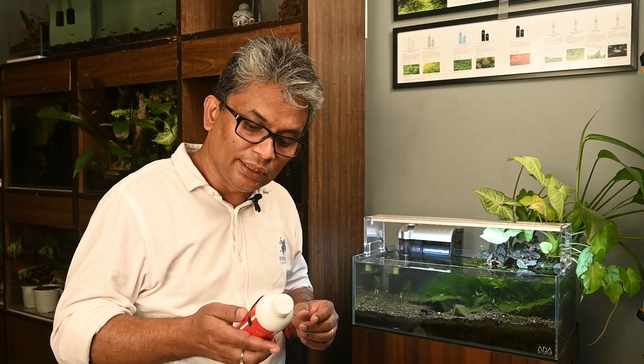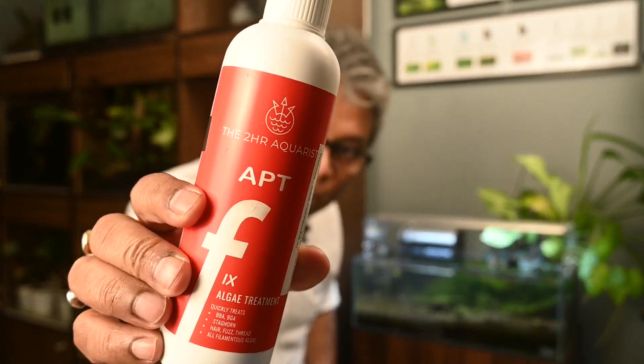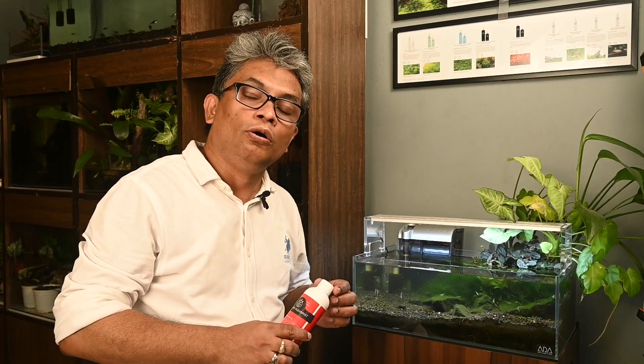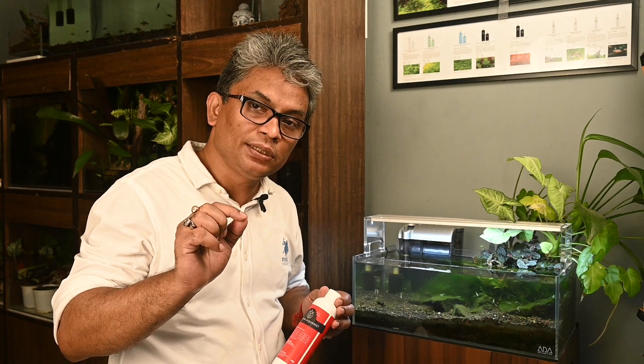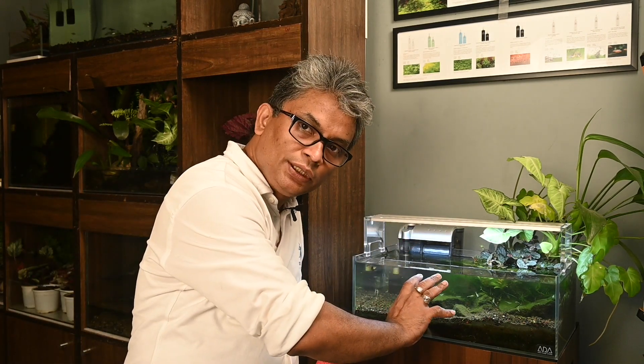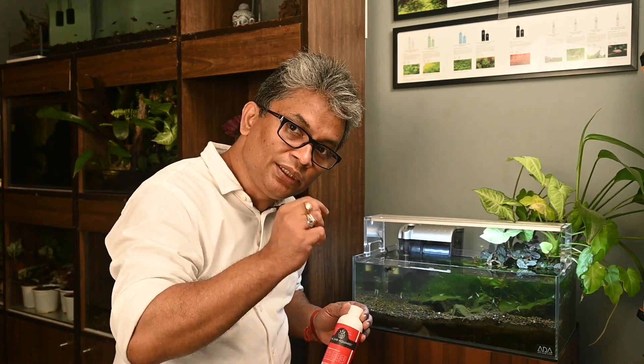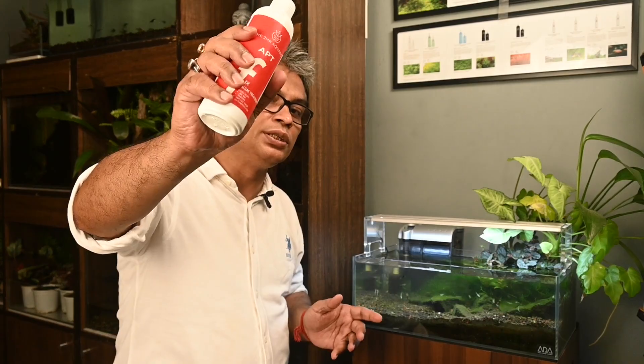In this case, I am going to use this new product from 2Hr Aquarist called APT Fix. We are going to start the dosing now and observe the tank over the next 3-4 days to see whether this product is having its desired effect. After that, I will tell you why I prefer using this product.